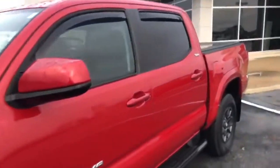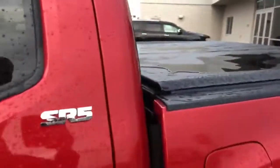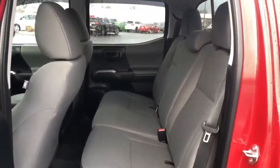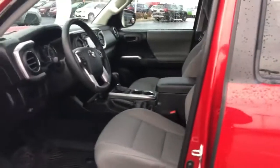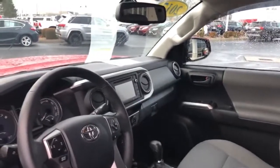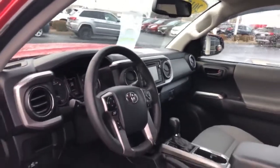Let's check out the inside. Pretty big back seat back there for your friends. Up front, you'll see a touch screen radio, backup camera, Bluetooth, and automatic headlights.